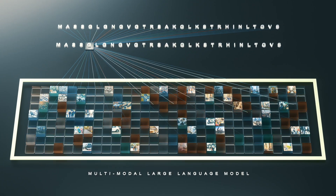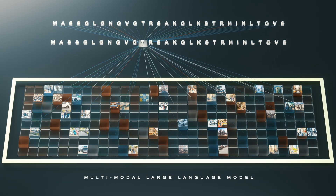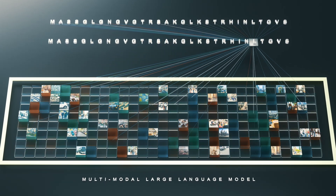For example, the N1655 can process LLMs and VLMs with up to 8 billion parameters, while simultaneously decoding 12 streams of 1080p 30-frame video — all in just 15 watts.